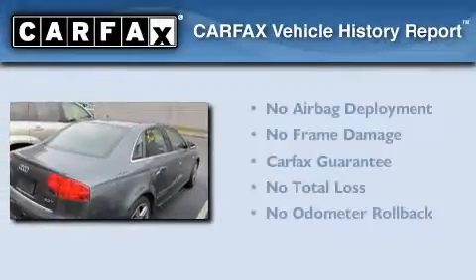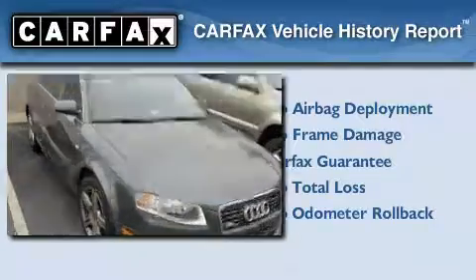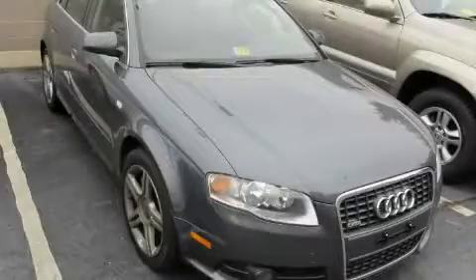Not to mention that this Audi qualifies for the Carfax buyback guarantee. Please call us today for more information on this great vehicle.